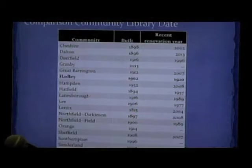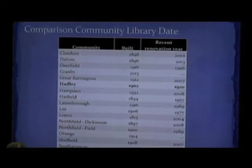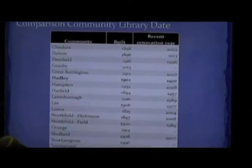We also serve non-Hadley residents in our library, so our service catchment area is larger than our own population. But to be as conservative as we possibly could, that's the number we use when doing these calculations. So really everything you're seeing tonight is the most conservative estimate.